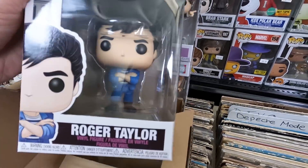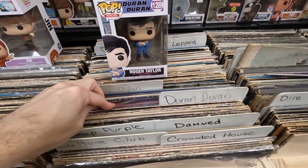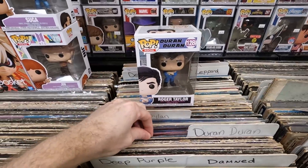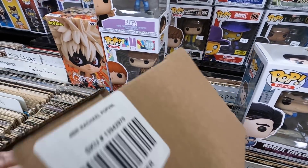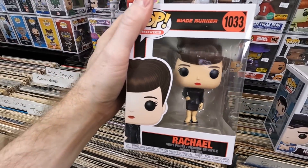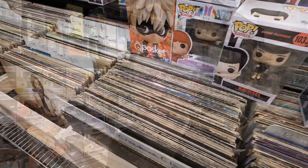Box three: Roger Taylor from Duran Duran — that's really cool. I'll put that right next to my Duran Duran record section. Box four: Rachel from Blade Runner — she looks really cool, very awesome pop. That's the thing with Hot Cash: I love catching up on newer pops I didn't buy yet and getting them for six dollars. That's below wholesale cost — I love filling in the collection.